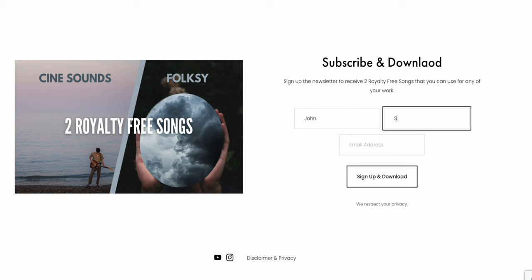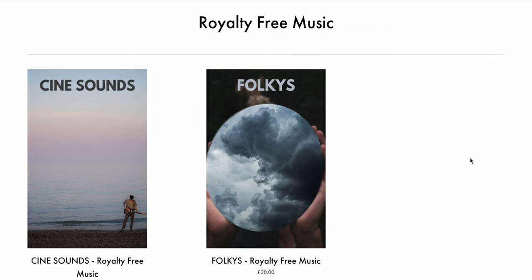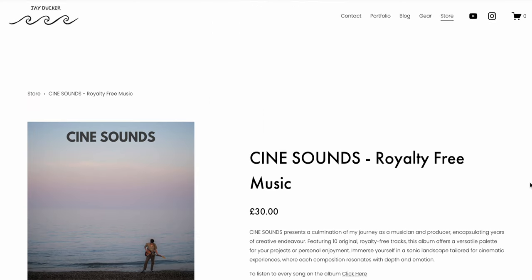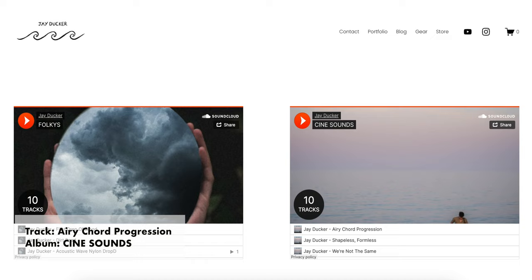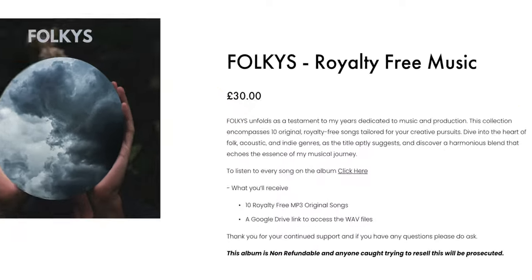Before we jump into the video, I want to let you know about two royalty-free tracks you can download absolutely free — just head over to my website. I get asked all the time where I get my music from. Having been a musician for years, I use a lot of my own, and over the past few months I've started to collect and curate an album, which has turned into two albums. One is called Folksy and one is called Cine Sounds. Both are available on my website for a one-off purchase, royalty free on any of your work — no copyright strikes. Those two free tracks are available to download now.